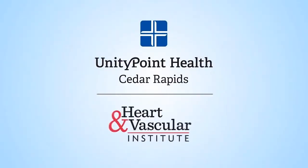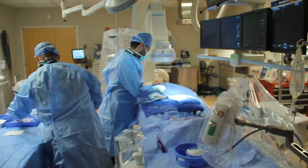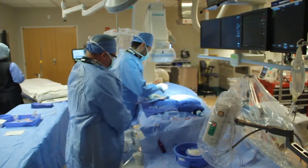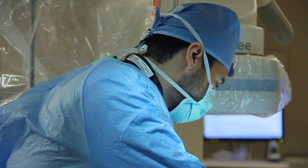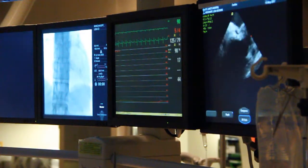UnityPoint Health St. Luke's Hospital Heart and Vascular Institute takes you inside the heart for an atrial septal defect repair, also referred to as an ASD. Our patient is Lisa Kirchhoff of Independence. She's a patient of Dr. George Hodge, a cardiologist from UnityPoint Health Cedar Rapids Cardiology Clinic. The way we diagnosed this defect in this patient was through a heart check, which was performed as a screening check for multiple things.